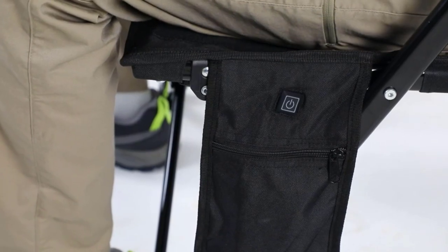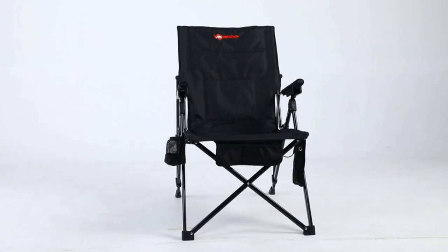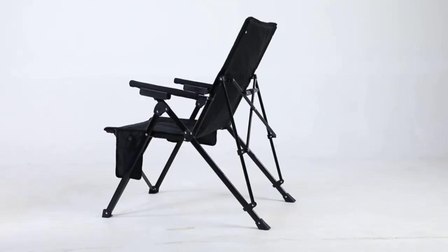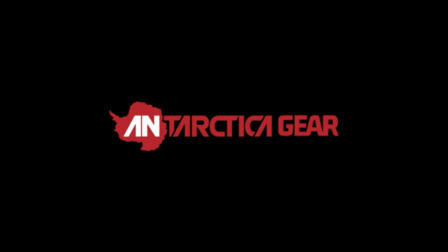Setting up this innovative chair only takes seconds. Just expand it with one hand and you are ready to recline into the perfect position. With its three easily adjustable reclining positions, you are sure to find your ideal level of comfort.